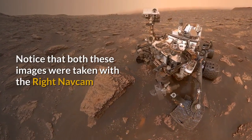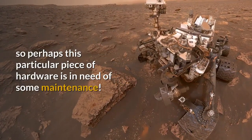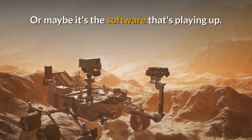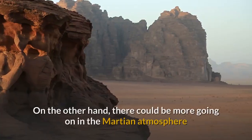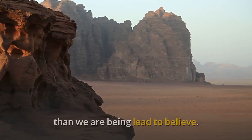Notice that both these images were taken with the right nav cam, so perhaps this particular piece of hardware is in need of some maintenance. Or maybe it's the software that's playing up. On the other hand, there could be more going on in the Martian atmosphere than we're being led to believe.